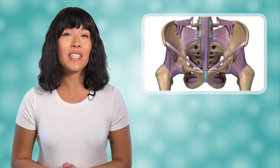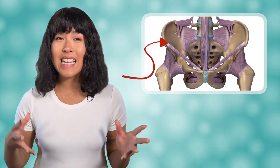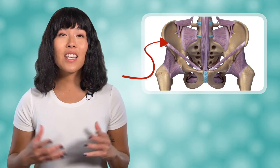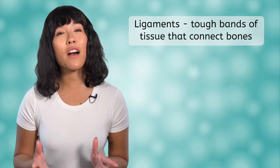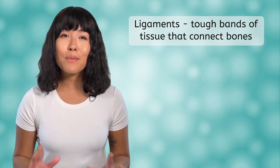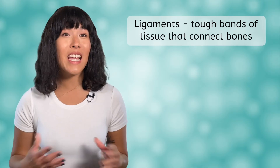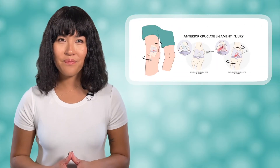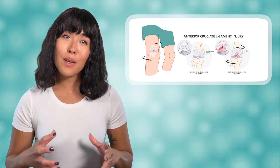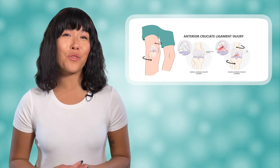When you look at this image of the pelvic area of a skeleton, you will notice rope-style structures that connect bones. These are called ligaments. Ligaments are tough bands of tissue that connect bones. One of the most famous ligaments is the anterior cruciate ligament, or the ACL, in your knee. This ligament helps to stabilize your knee, but a torn ACL is a common injury in athletes.